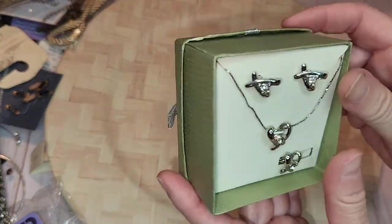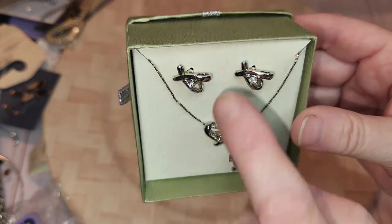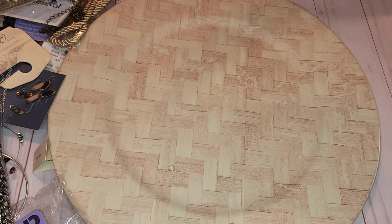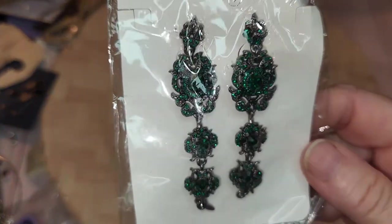Let's see this next box. There are hearts — a ring, necklace, and earring set. These green ones have like a peacock look to the coloring.